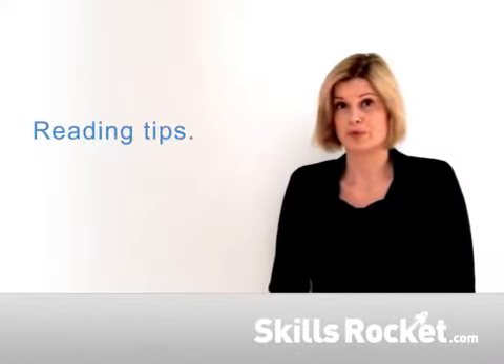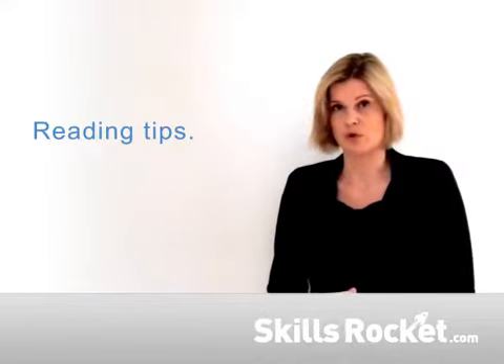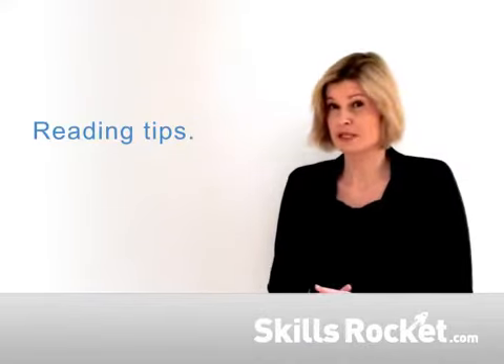This handout provides further reading tips to support you. For example, you might decide to choose a quiet location to read from. This will enhance your reading experience and minimise the impact of background noise.